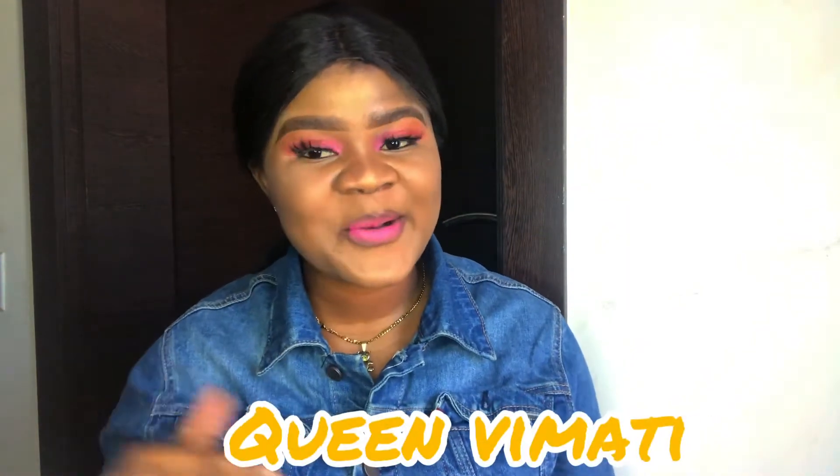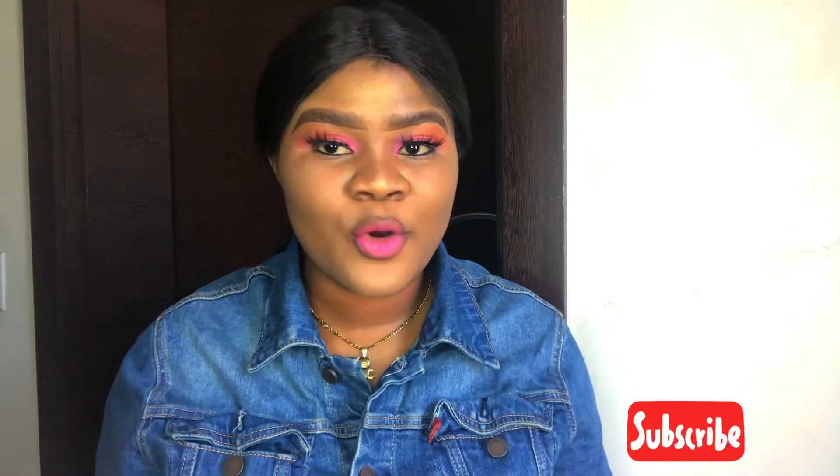Hey beautiful people, welcome back to my channel! My name is the Math Queen. Today I'm going to be shooting a makeup haul video — the girl has been buying things! If this looks like something you'd like to watch, let's get right into it.